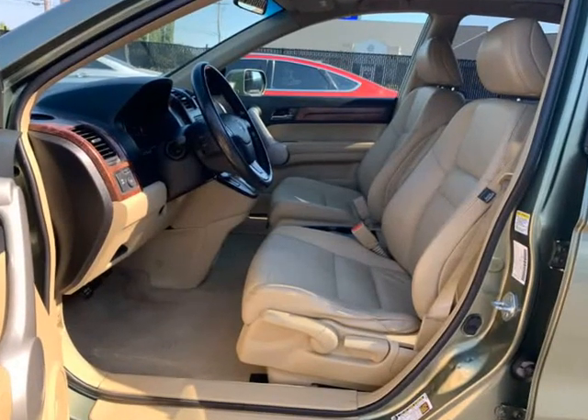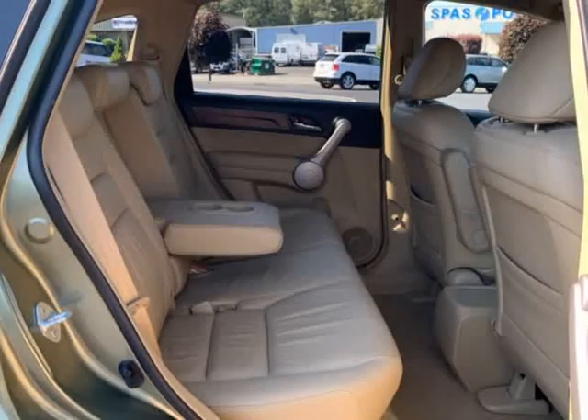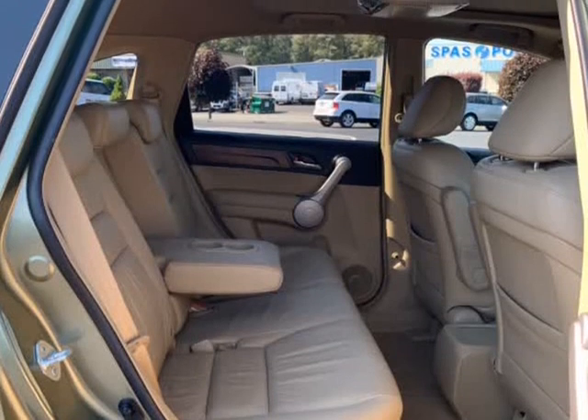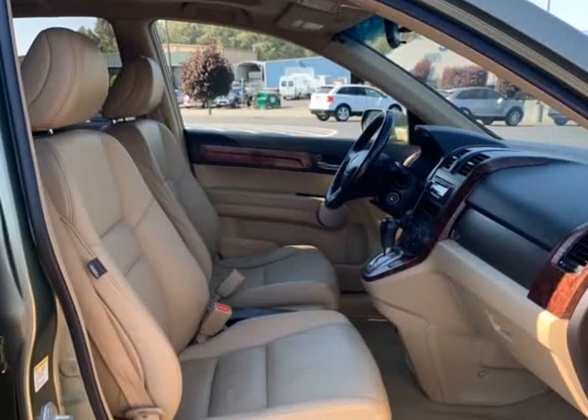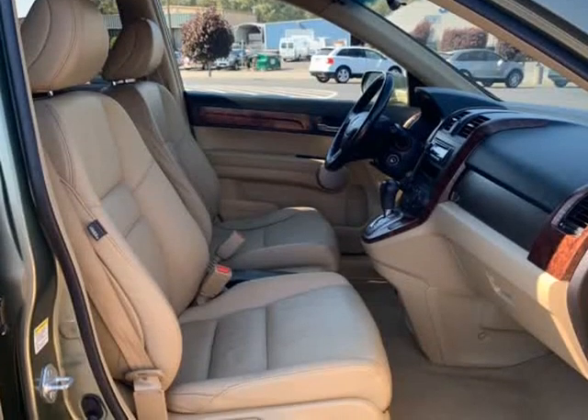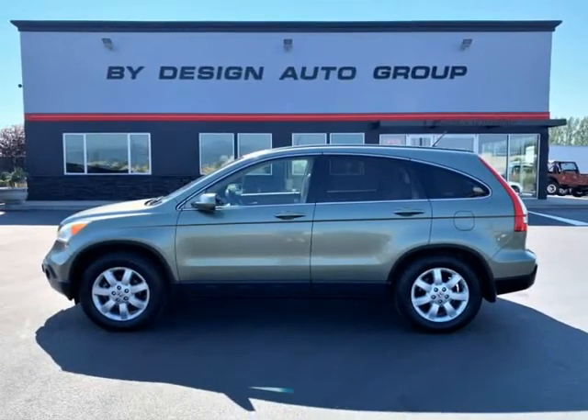In a world filled with to-do lists, the CR-V is designed to adapt to your everyday needs. Whether you're hauling sports gear, picking up groceries, or taking your friends out for a spin, it has plenty of room. The 2007 CR-V was also an IIHS Top Safety Pick, so you can travel with peace of mind too.